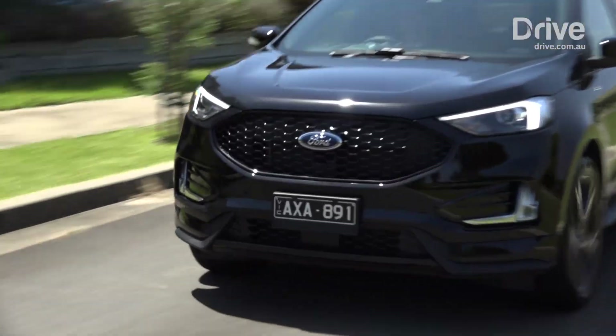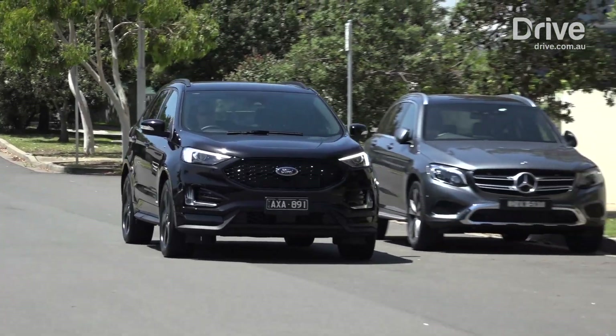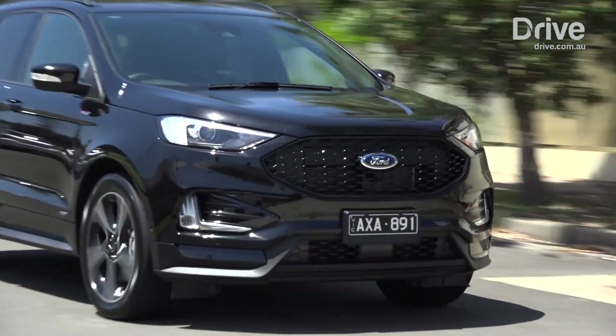The arrival of the Endura fills an important hole in the Ford range. It's not perfect, but it has the kind of space and value that modern families are looking for.